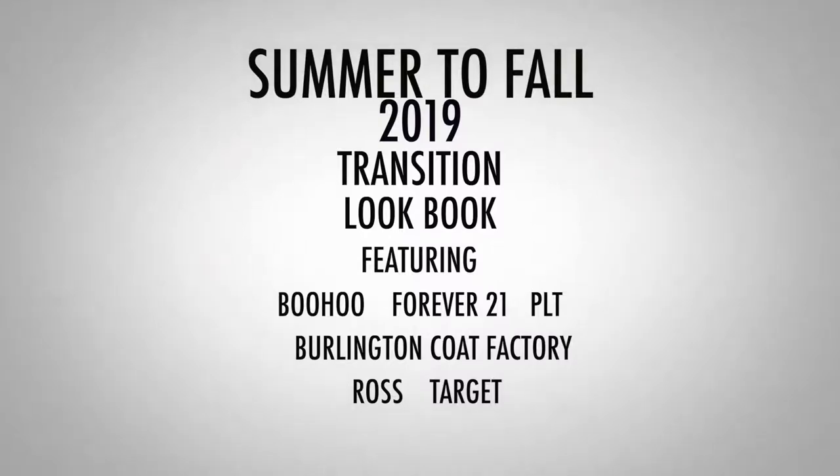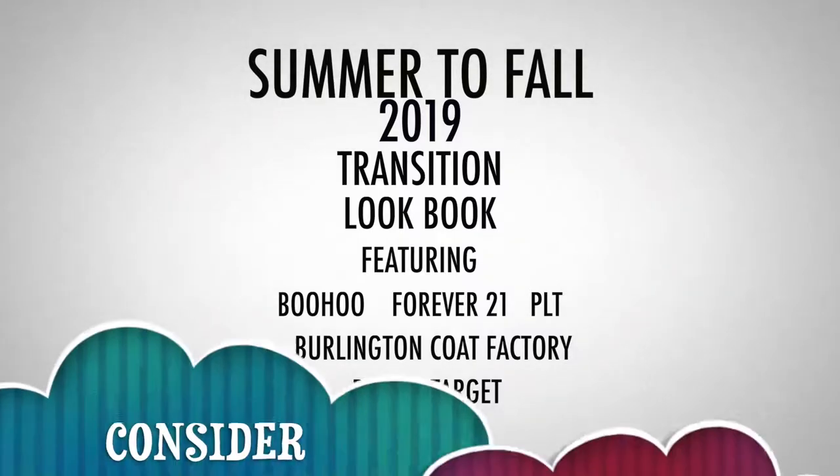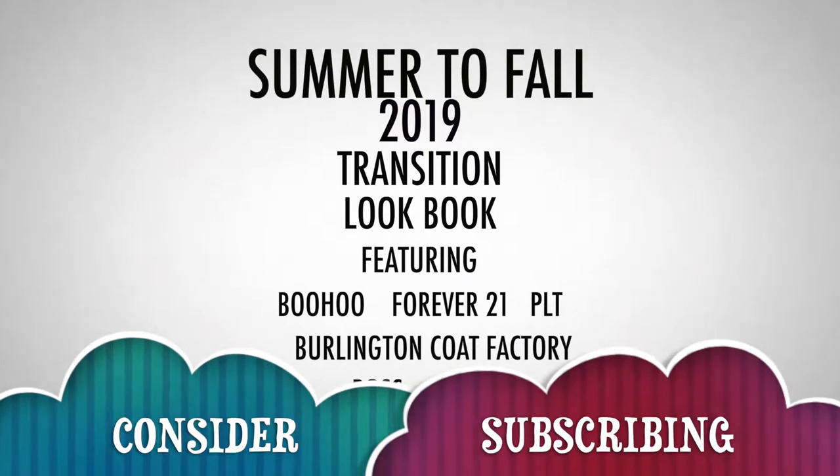Welcome back to my channel! Today's video is a summer to fall transition lookbook. I'm going to show you guys three outfits that you can put together during the transitional weather period.